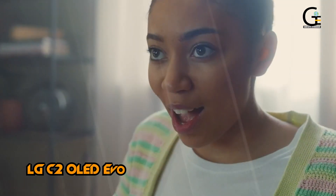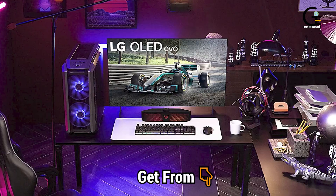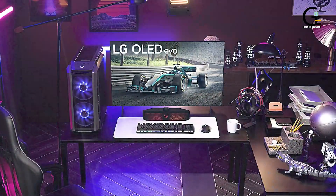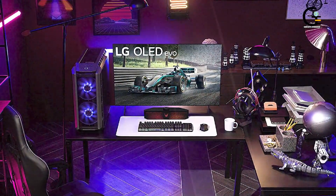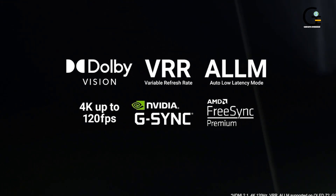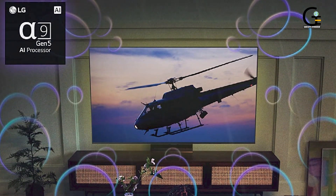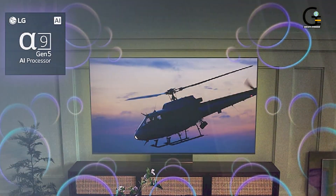Number 7: LG C2 OLED EVO. For a higher-end, all-around pick for a 4K TV, players can't go wrong with the LG C2 OLED EVO. It's a stunning 4K image on an OLED panel with top-notch HDR functionality. Games running on a PS5 or an Xbox Series X will be visual showstoppers on this screen, not to mention movies and TV.